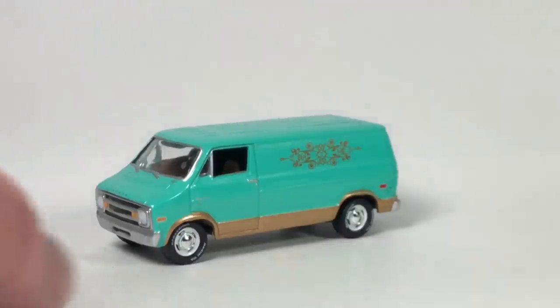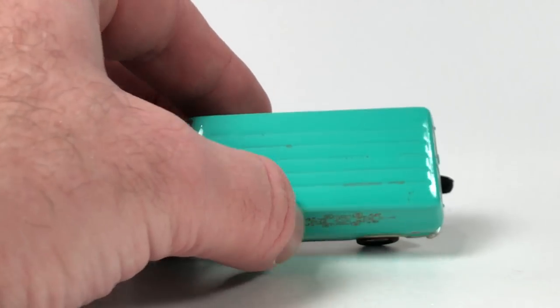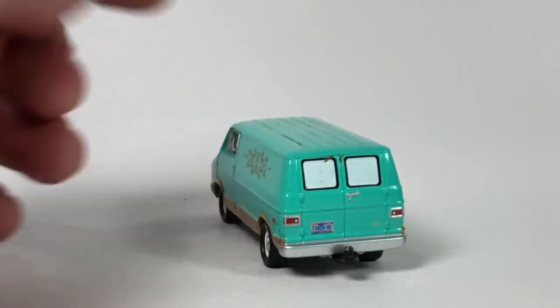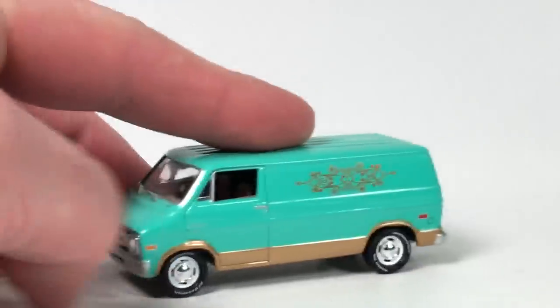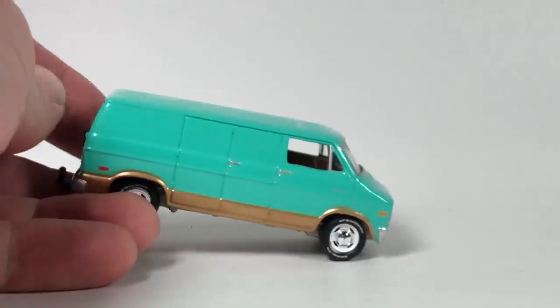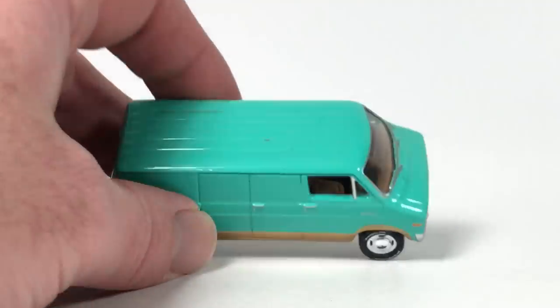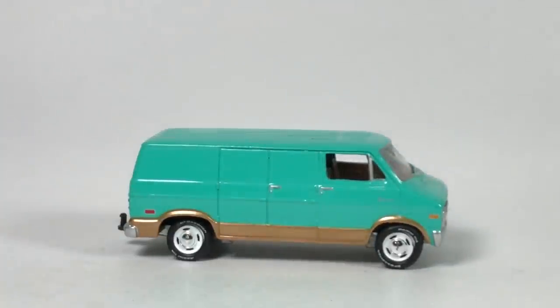The van looks pretty decent but there's some weird gunk on the top and back — I'll have to see if I can clean that up. Somebody had dirty hands packing this one. It's a cool little van. This one's got a trailer hitch on it, which is kind of interesting. Nice simple design. They've been re-releasing these vans using the casting — pretty awesome.